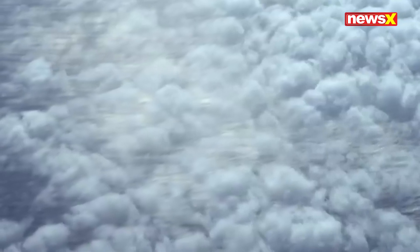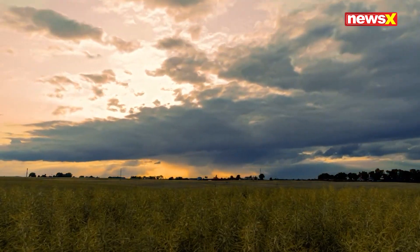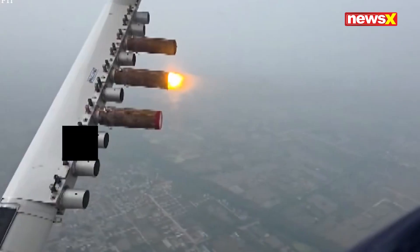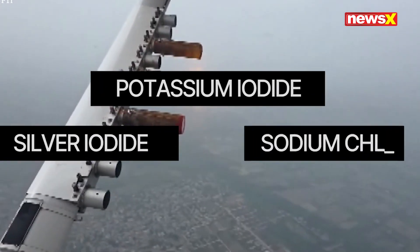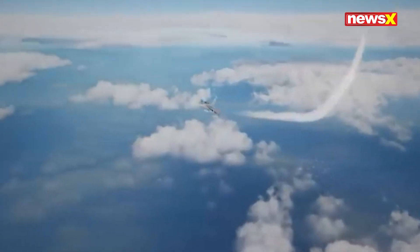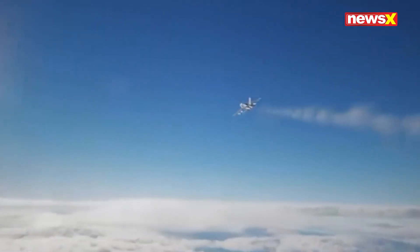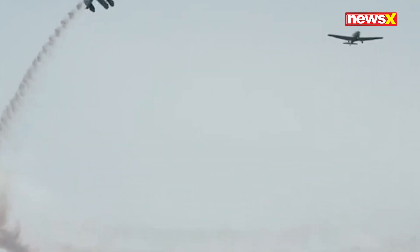Well, how does it work? How good is it and what does it do? Cloud seeding is a weather modification technique that encourages rainfall or snowfall from existing clouds. It works by releasing particles like silver iodide, sodium chloride, or dry ice into clouds. These act as nuclei, helping moisture condense into raindrops that eventually fall to the ground. There are several ways to do this — using aircraft, rockets, or ground generators that spray these particles into the atmosphere.